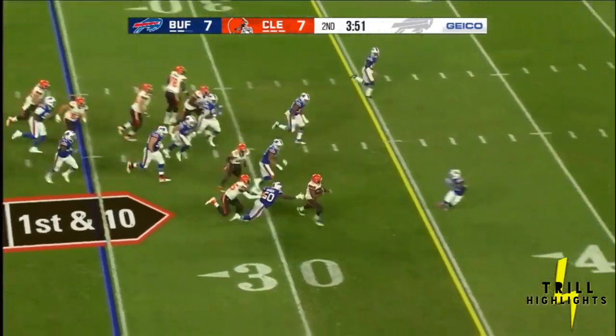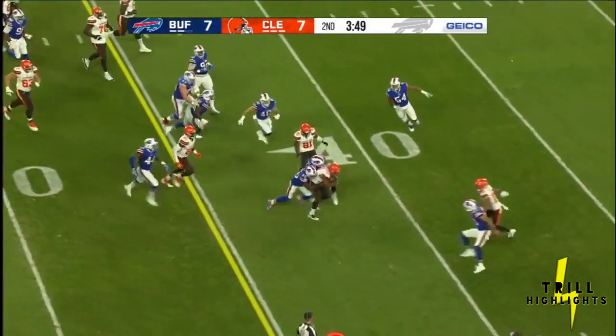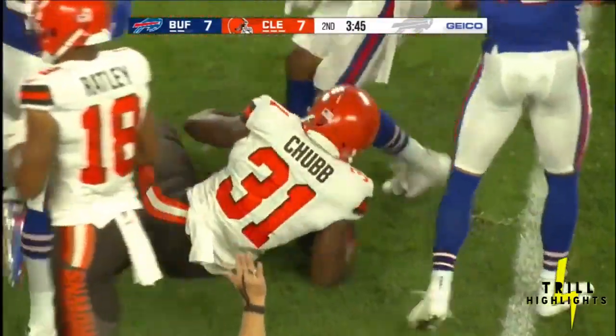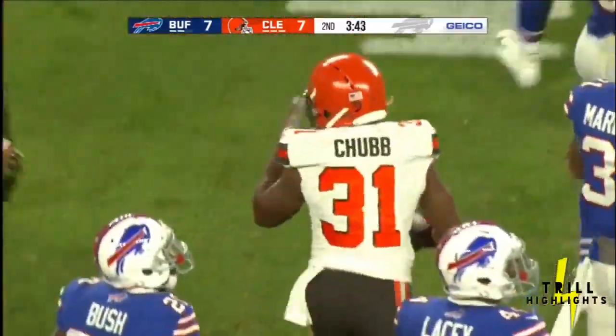It's a handoff to Nick Chubb, the rookie running back for the Browns, and he's got a first down. Dragged down by Raphael Bush, but a gain of 15 for Chubb.